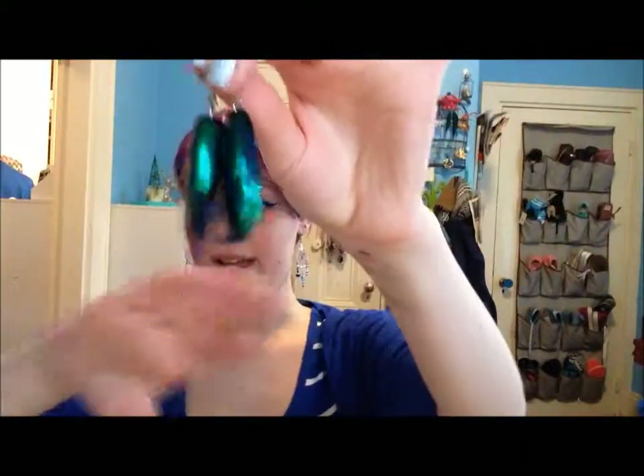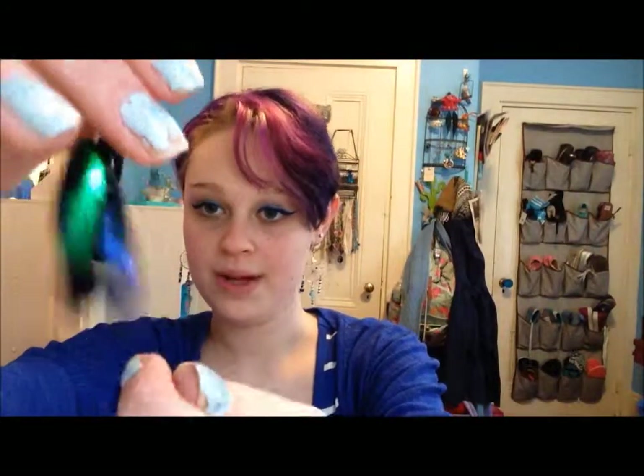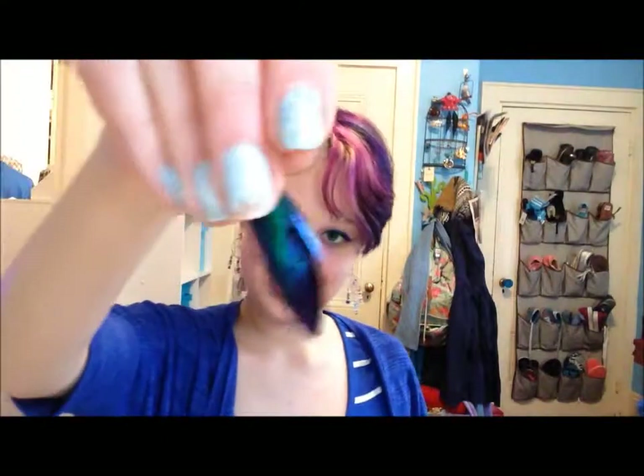I got these really cool beetle wings. These are actual beetle wings, which I guess is a little gross, but they make wonderful earrings. I've been loving longer earrings lately, and they're just this really pretty duochrome blue and green. I love these.